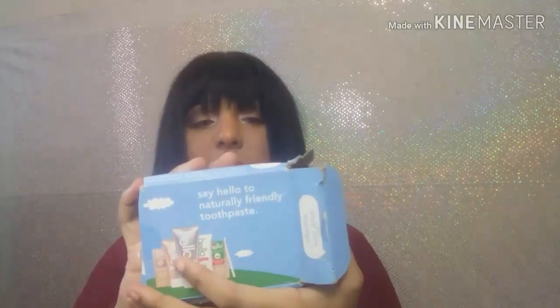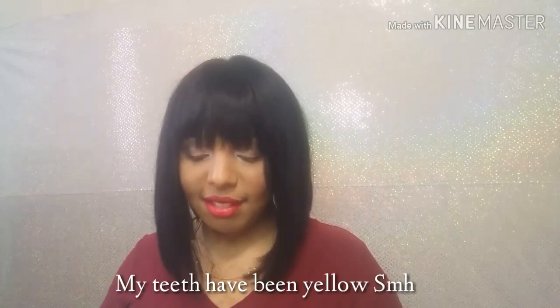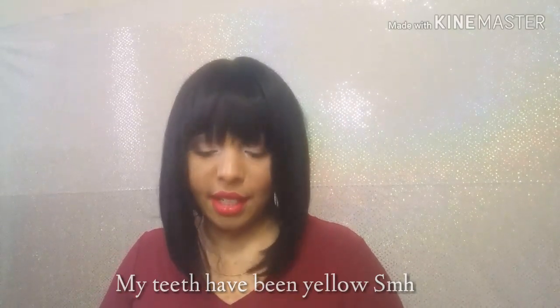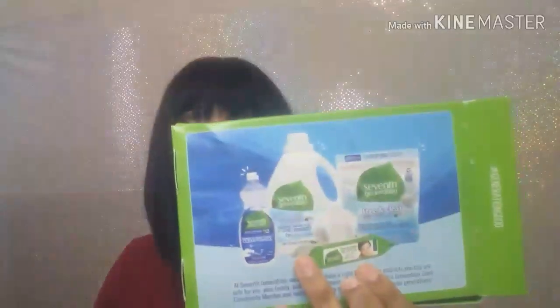And this is from Hello Products — this was the fluoride-free whitening toothpaste. I love whitening toothpaste, I just love making my teeth brighter. Ever since I moved to the South, I've been buying all types of whitening toothpaste.